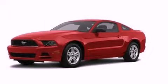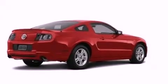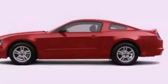This is a brand new 2013 Ford Mustang. Enjoy the road. It has a 3.7-liter six-cylinder engine and an automatic transmission.